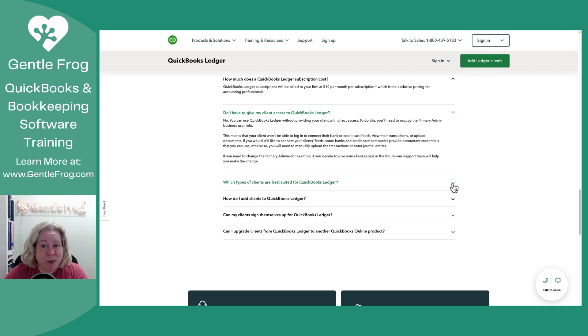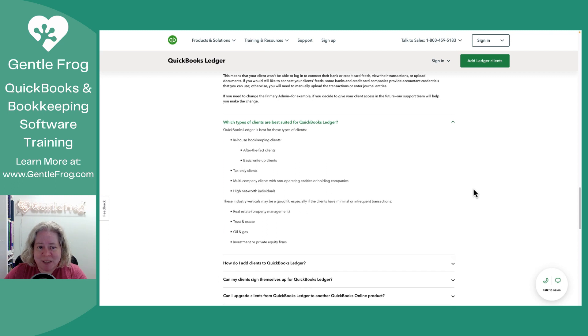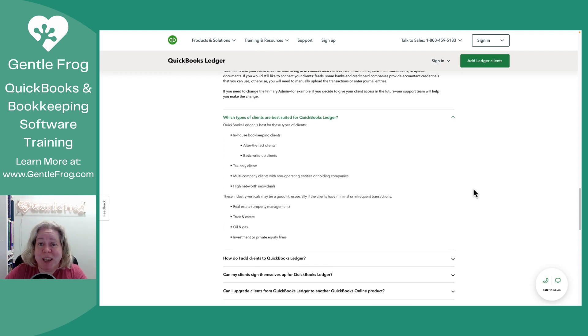What type of clients are best suited for the product? This is a list of the clients that Intuit envisions as a good fit. It's the after-the-fact clients — the people who come to us in January, February, March, and April and say, I need a year's worth of record keeping caught up, here's all my statements, please help. It's going to be good for tax-only clients, multi-company clients, and withholding companies. That's when a company has a parent company and underneath it there are different LLCs that the parent company owns. That parent company doesn't need complicated bookkeeping — it just needs some summaries and they'll be good.